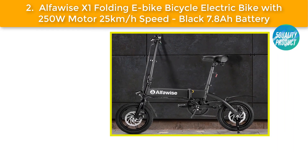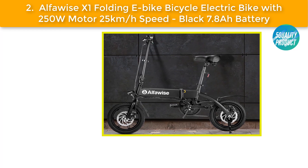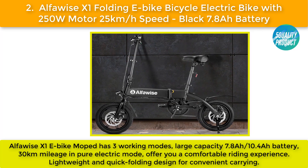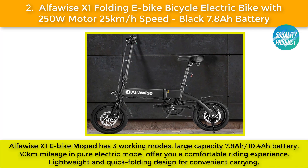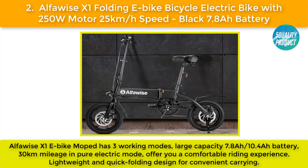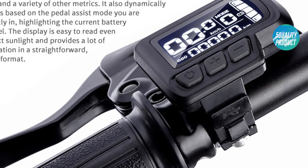Our best two: the Alpha Wise X1 folding e-bike electric bicycle with a 250W motor and 25 kilometers per hour speed, black, 7.8Ah battery. The Alpha Wise X1 e-bike moped has three working modes. Large capacity 7.8 or 10.4Ah battery provides 30 kilometers mileage in pure electric mode. Offers a comfortable riding experience with lightweight and quick folding design for convenient carrying.